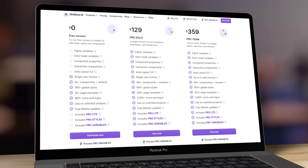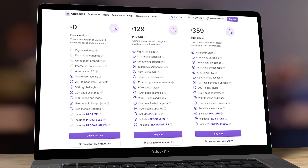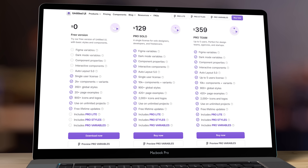Untitled UI has both a free and a paid version. The paid version is a little expensive compared to other UI kits, but honestly it's totally worth the money.